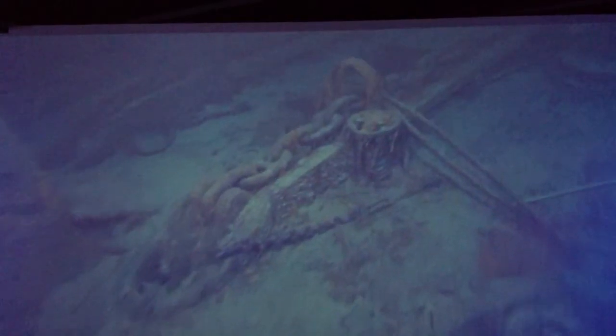They're what Dr. Bob Ballard calls rusticles. I'm turning the ROV down along the port side of the bow. You can see those rusticles clearly now. The railings — they're still there, pretty much. There's the chain for the fore anchor. That's amazing.